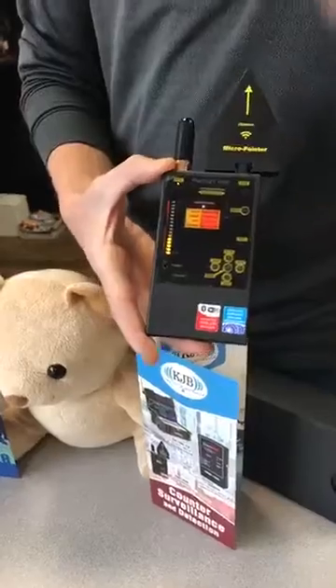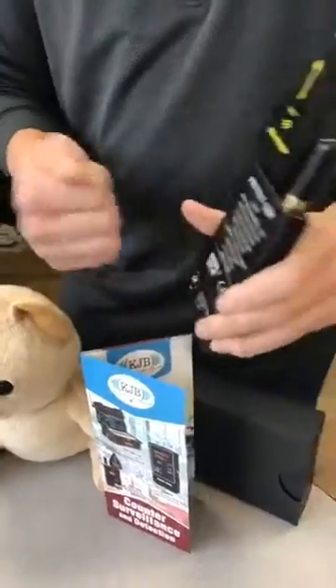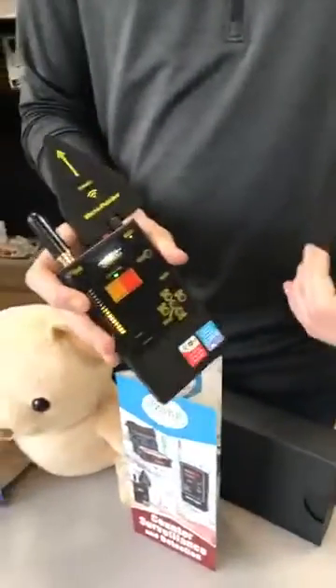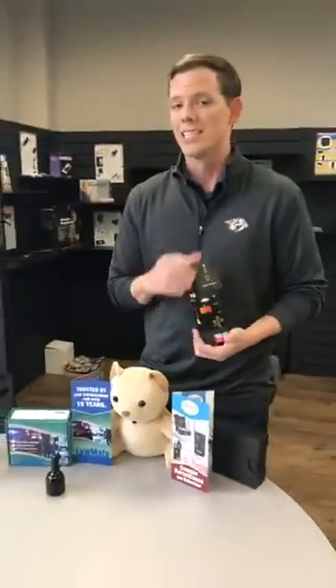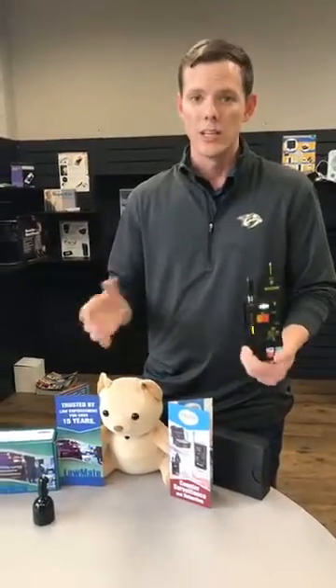These devices are made with fully metal-encased housing, so they're extremely durable and extremely accurate. The great thing about the DD 1206 is it has now been updated from 50 megahertz to 6 gigahertz — and now it goes all the way up to 12 gigahertz of detection. That's right, 12 gigahertz.